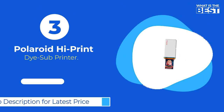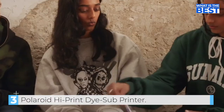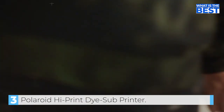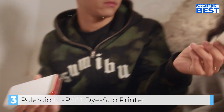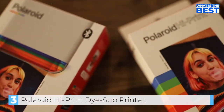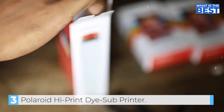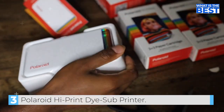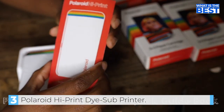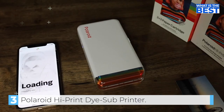In number 3, we have the Polaroid High Print Dye Sub Printer. The Polaroid High Print provides an effortless way to print and stick images from your mobile device anywhere you desire. With a size of 2x3, these business card-size prints are perfect for creating a personal touch wherever you go. The Polaroid High Print utilizes innovative dye sub-cartridge technology, resulting in high-quality, vibrant photos in under 50 seconds. The printer is incredibly user-friendly, and you can easily connect it to your mobile device via Bluetooth using the Polaroid High Print mobile app, available for iOS and Android devices. The app allows you to edit and customize your photos by adding frames, filters, text, and emoticons.